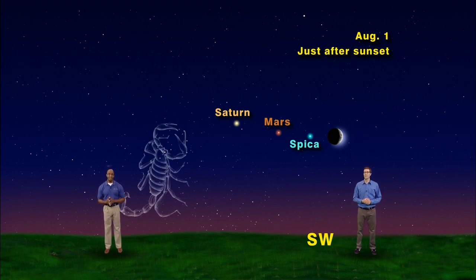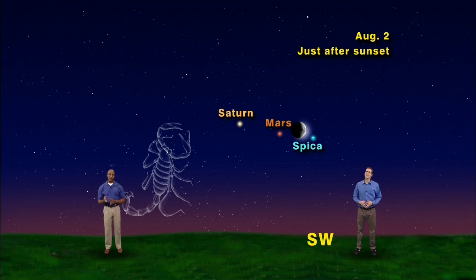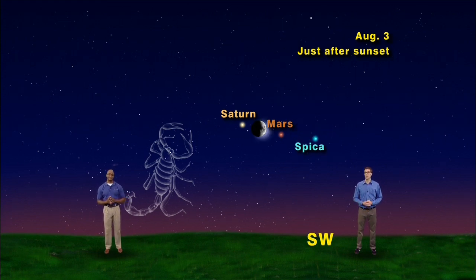Advancing time one day to Saturday, August 2nd, you'll see the waxing crescent moon snuggled nicely between the red planet Mars and the bright star Spica. Mars is the reddish, non-twinkling light to the moon's left, and Spica will be the bright blue, twinkling light to the moon's right. Then on Sunday, August 3rd, the moon has moved another 13 degrees in the sky, placing it between the ringed planet Saturn and Mars.